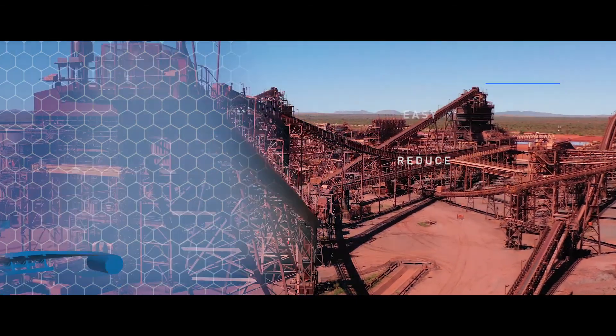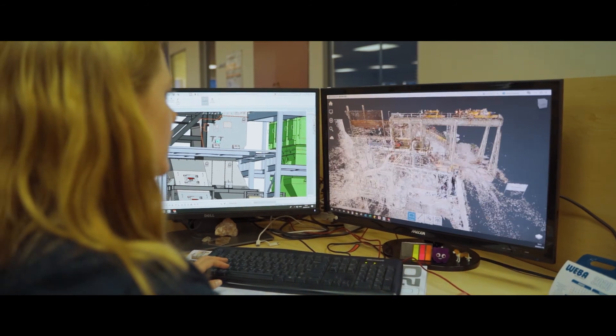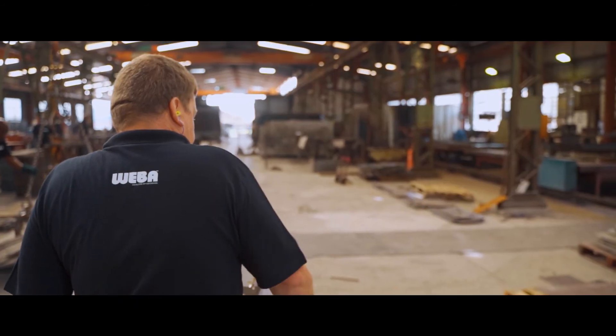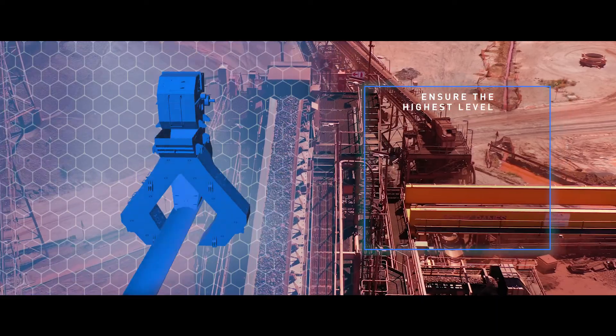We design custom solutions based on the full spectrum of transfer point conditions, providing an economical and efficient product. The design and manufacturing process uses sophisticated, state-of-the-art software and equipment to ensure the highest levels of accuracy.